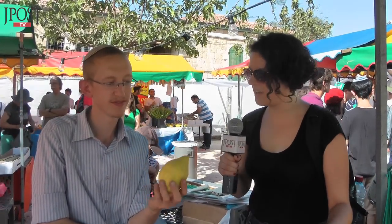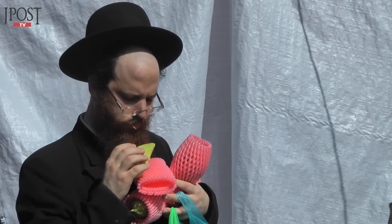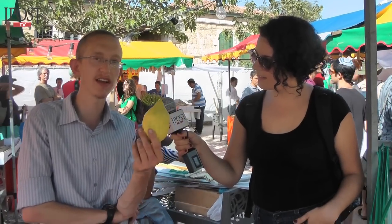The prices of Etrogs vary — the shape and cleanliness make the price more expensive. This Etrog costs 80 shekel because it's clean and has a nice shape.